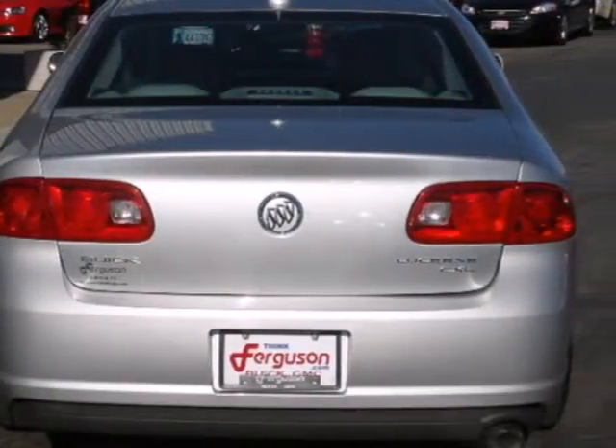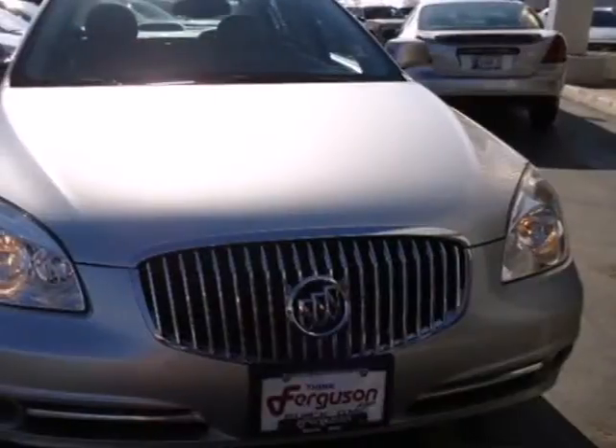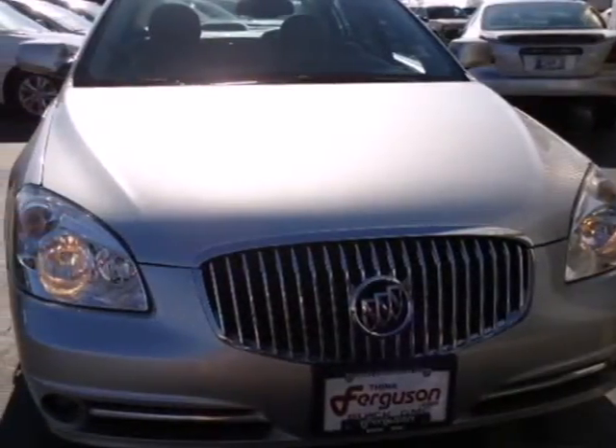Buick is a perennial leader in customer satisfaction, and the stunning Lucerne is a prime example with its rock-solid reliability and world-class build quality.